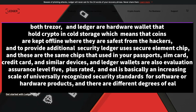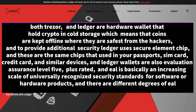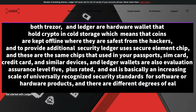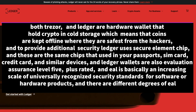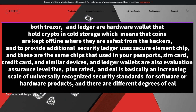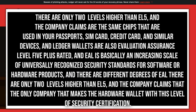In terms of security, both Trezor and Ledger are hardware wallets that hold crypto in cold storage, which means coins are kept offline where they are safest from hackers. To provide additional security, Ledger uses a secure element chip — the same type of chips used in your passports, SIM cards, credit cards, and similar devices. Ledger wallets are also Evaluation Assurance Level 5 Plus rated. EAL is basically an increasing scale of universally recognized security standards for software or hardware products, and there are only two levels higher than EAL5.